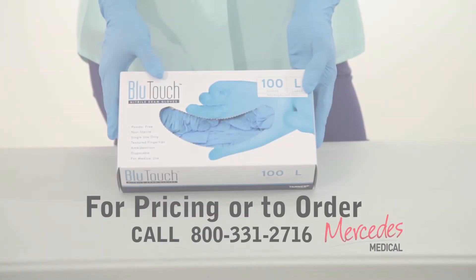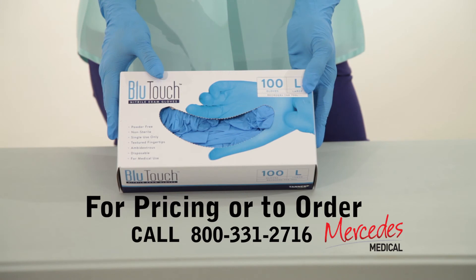Not only does this glove exceed ASTM standards, the strength of the glove is also visibly remarkable. Offering a comfortable fit and feel, Blue Touch will soon be an office favorite. For the safest touch, choose Blue Touch.